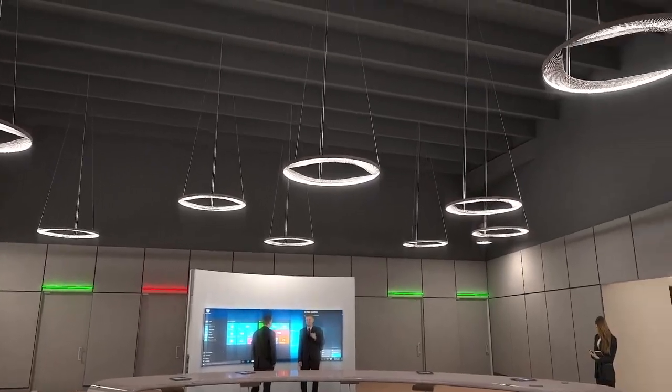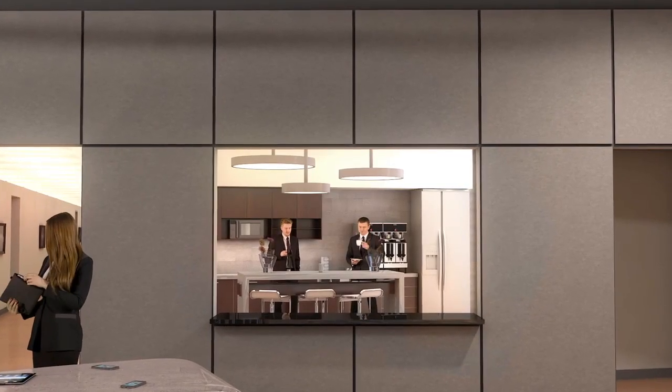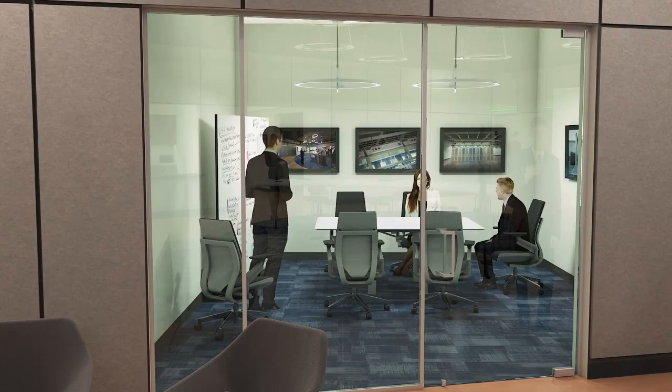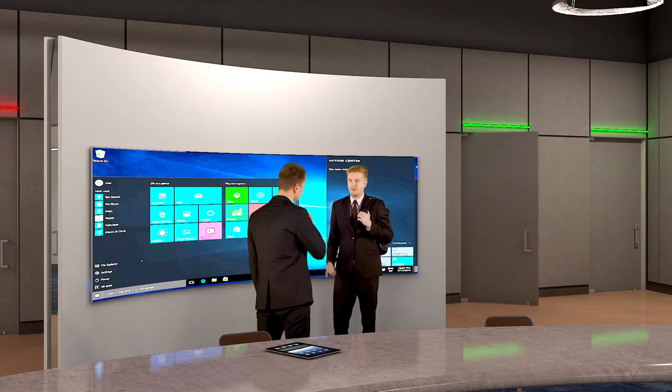Aligned Energy's facility is outfitted with a fully stocked café, shower facilities, totally connected conference rooms, and private drop-in office pods. We've removed the traditional data center complexities to deliver the capacity you need when you need it.